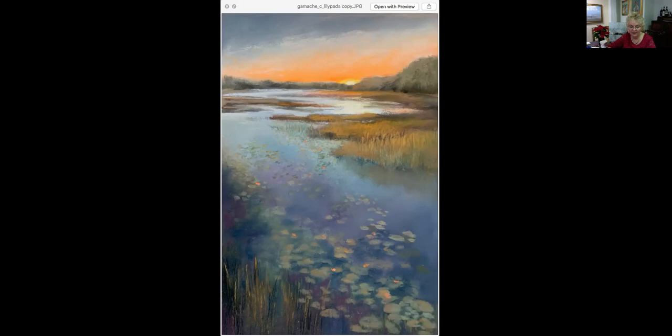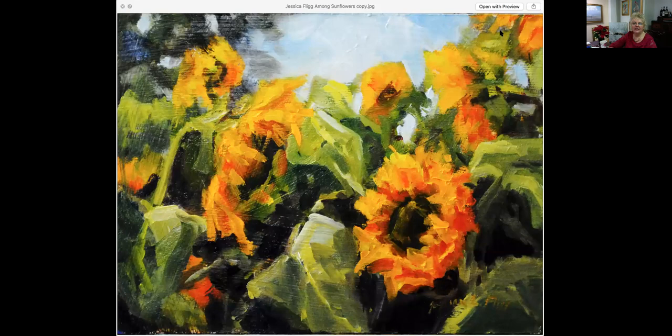This is Jessica Flick. She has been in our jewelry shows multiple times, and she had brought us a painting of sunflowers for the juried show and it sold immediately. As you can see, her sunflowers are very joyful and so many people love sunflowers. I asked Jessica if she would paint a few more sunflowers for us. This one is titled Among Sunflowers — it is 8 by 6, an oil painting, very reasonably priced at $340.